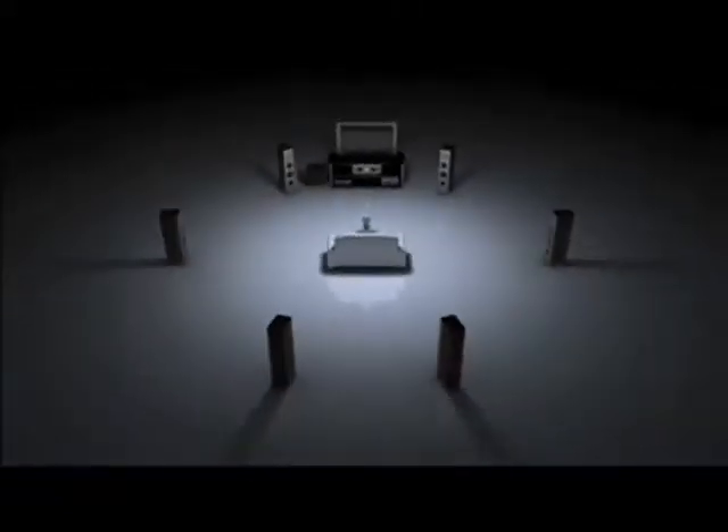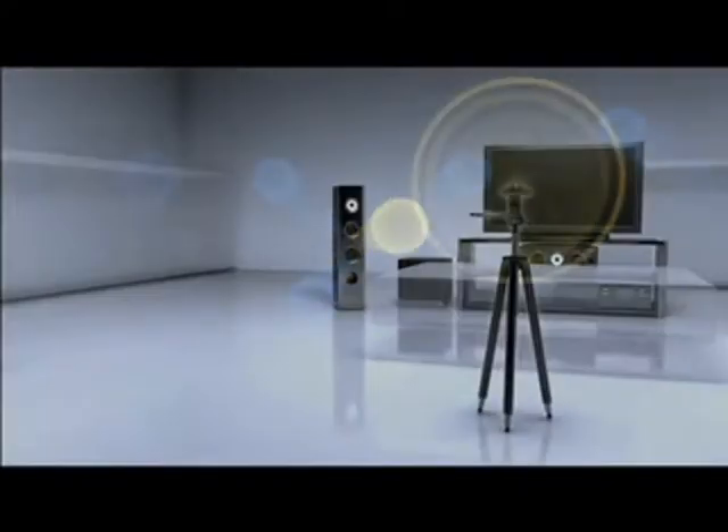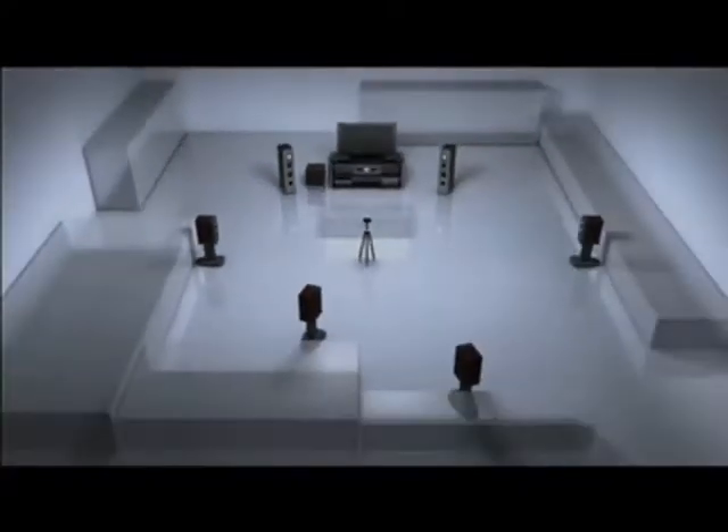At Pioneer, we understand the importance of simplifying your setup while also getting the most out of your home theater system, and we streamline the process with our MCACC room calibration feature. Just plug in the included microphone and the software will automatically tune your speakers to your room, ensuring maximum performance for your favorite listening position.